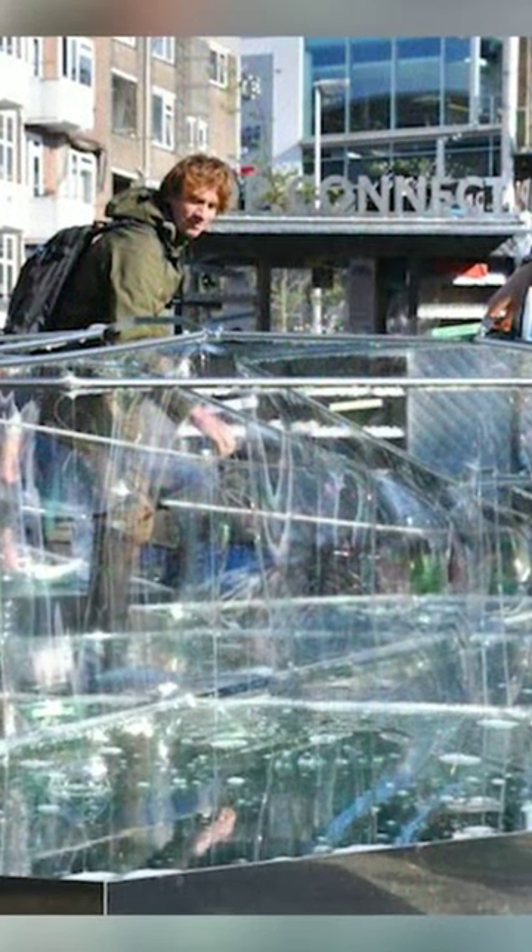This was, of course, fun for everyone who took part, but according to the Architects, there was a more serious point to be made. Every time the bubble burst, the person's first instinct was to reach down and create another one. This, they said, reflects social and environmental issues whereby the repeated cycle of building and rebuilding structures has serious consequences in the long term.